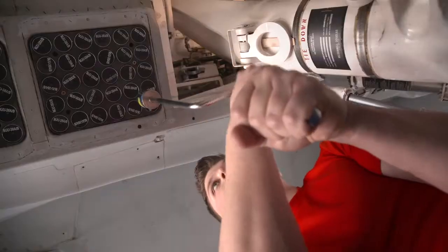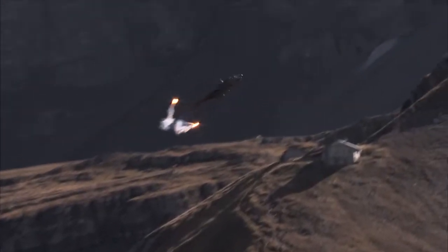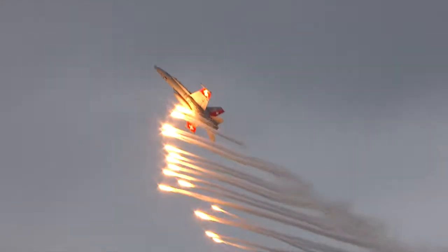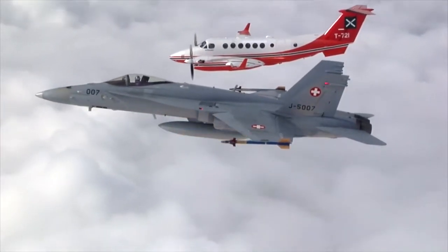The Swiss Air Force uses various types of chaffs and flares for both fighter jets and helicopters. They are not just used as defences, but also as a visual signal in air-policing operations.